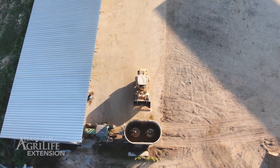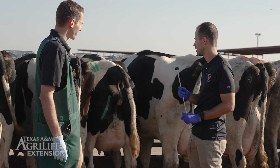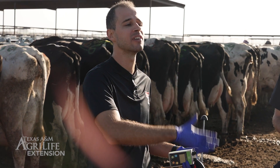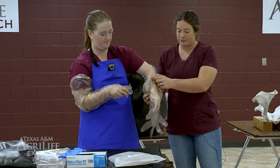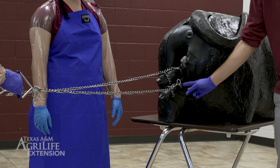In a different series of videos we will be visiting with Dr. Machado talking about the definition of metritis, the diagnosis, and the treatment. Damage or laceration of the birth canal, difficulty at birth or dystocia, among other calving-related issues can also lead to metritis. Therefore, in another series of videos we will be showing best calving management practices in order to prevent metritis.